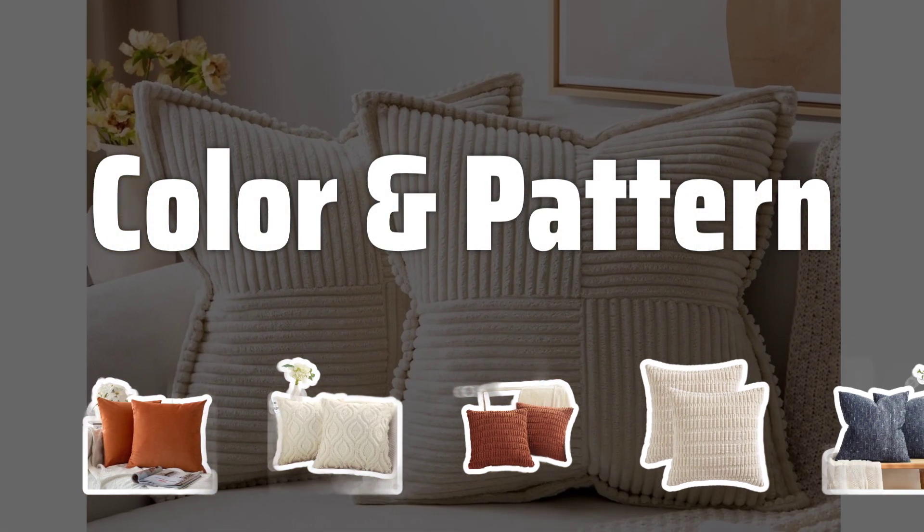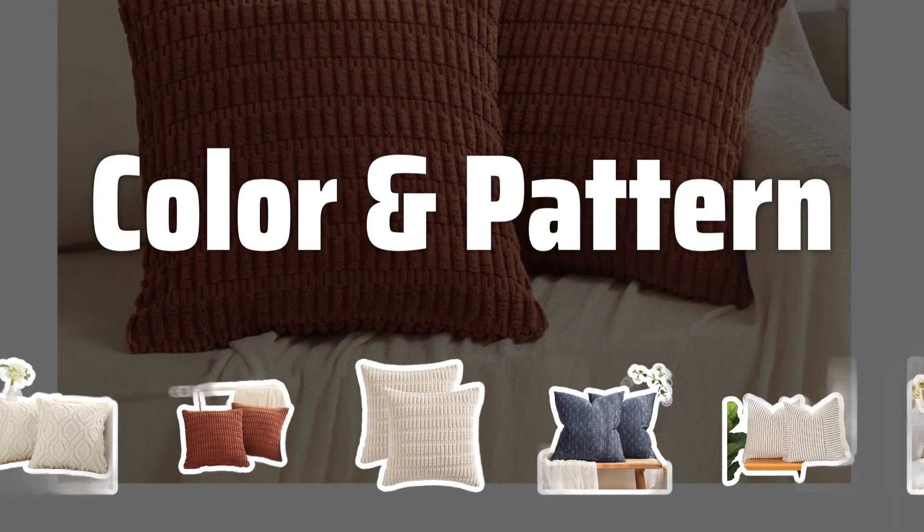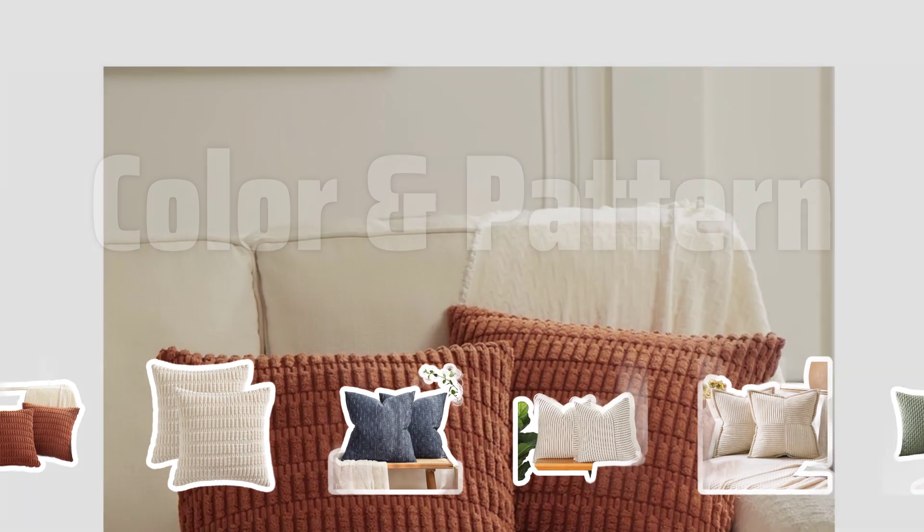Color and pattern. The color and pattern of your throw pillow covers can greatly impact the look and feel of a room. Whether you want to add a pop of color or create a cohesive look, choose covers that match or complement your existing decor.